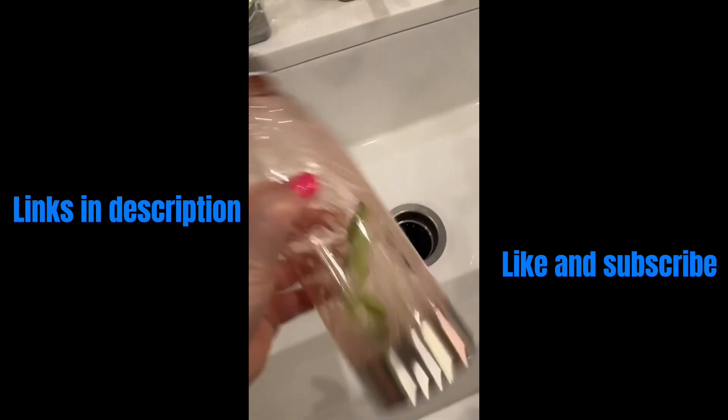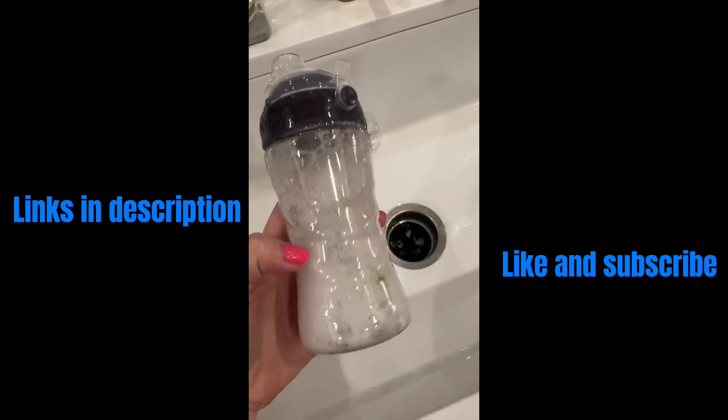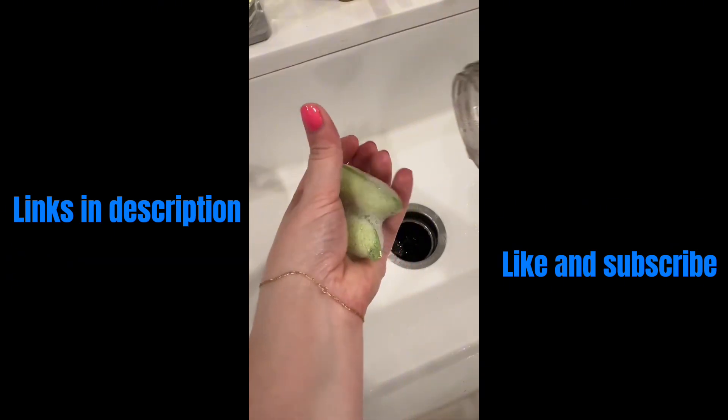These sponges with weighted balls in them make it so easy to clean all my water bottles with small openings, and I'm able to get all those nooks and crannies I normally can't reach.